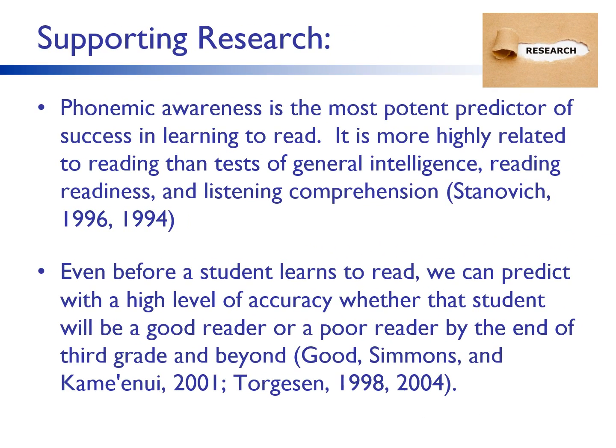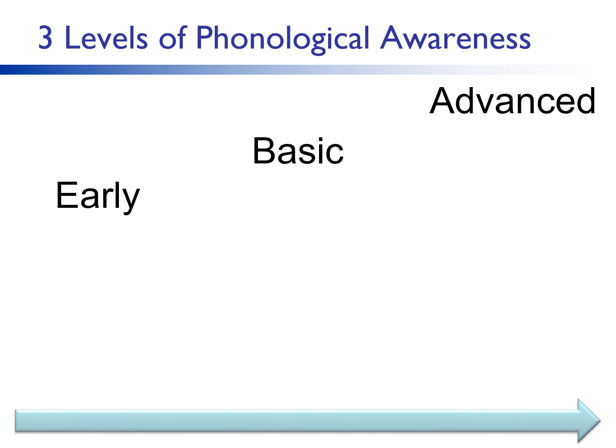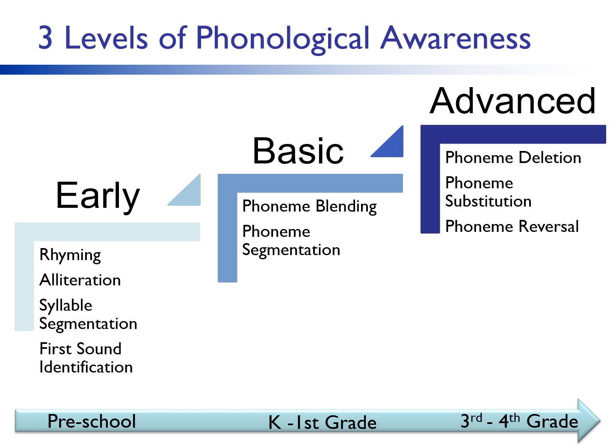Word level reading is greatly impacted by a person's phonological acuity. If students have difficulty with phonological skills, they most likely will struggle with some or all aspects of developing word reading skills. There are three levels of phonological skills: early, basic, and advanced. Early phonological awareness skills will typically develop in preschool — rhyme, alliteration, the ability to segment words into syllables, and identify the beginning sounds in words. Basic phonological awareness typically develops throughout kindergarten and first grade with the ability to blend and segment phonemes, and is mastered by most students by the end of first grade. Advanced phonological awareness involves manipulation of phonemes and continues to develop until about third or fourth grade. Next, we'll talk about how these skills are critical and support the development of phonics skills.